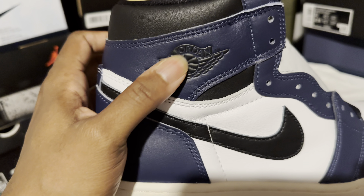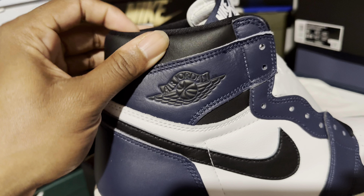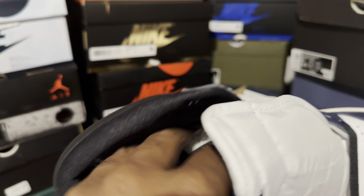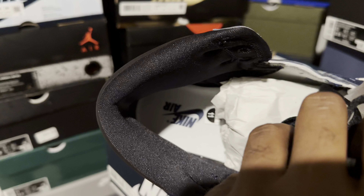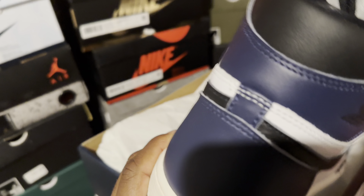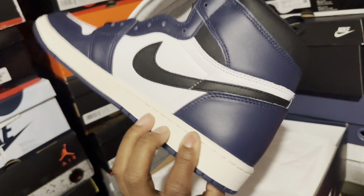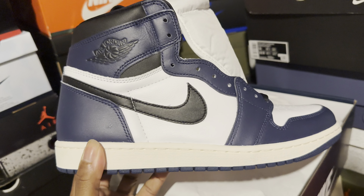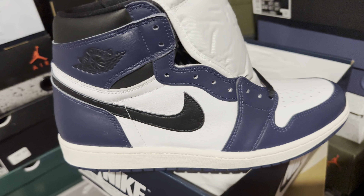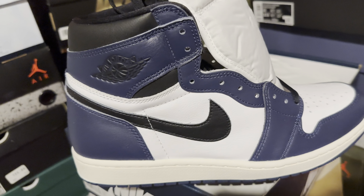You got the midnight navy blue tab on top of the tongue with the white Nike Air. Got the black Wings logo on the side of the shoe. You got black up here on top of the ankle, black sock liner, and inside the shoe you got a white insole with navy Nike Air. Around the back of the shoe — medium-sized heel — if you've seen one Air Jordan 1, you've seen them all.